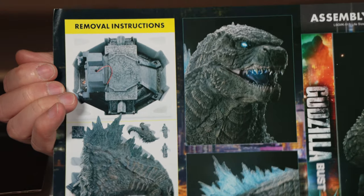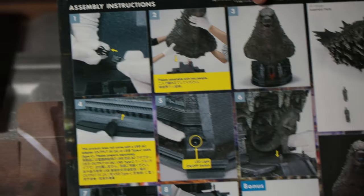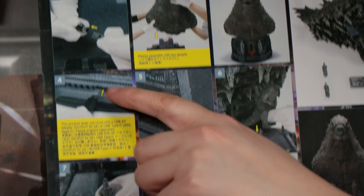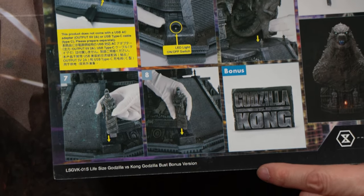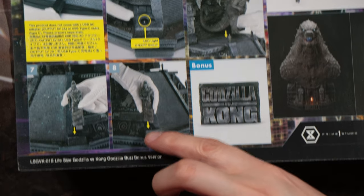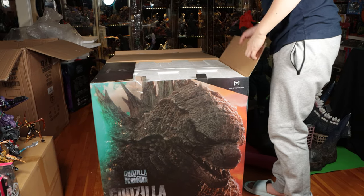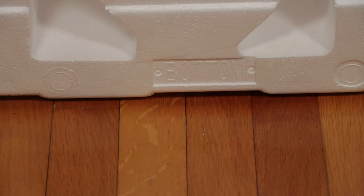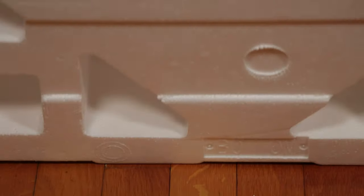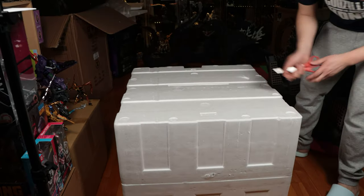It comes with instructions that tell you what's in the box and how to piece it together — not too complicated, but it does say use two people. One thing we noticed: this does not come with a USB-C AC adapter or cord to plug it in, so you have to provide that yourself. That's my only complaint — it's not too hard to find a USB-C cord nowadays. You can jump on Amazon, eBay, or even Best Buy.